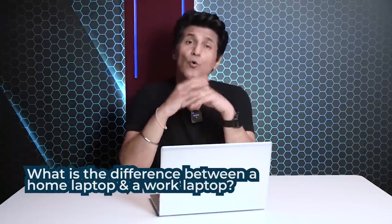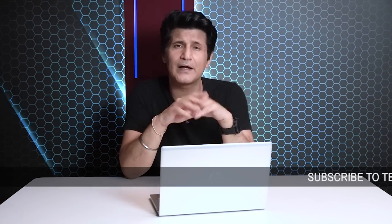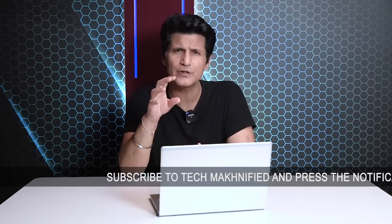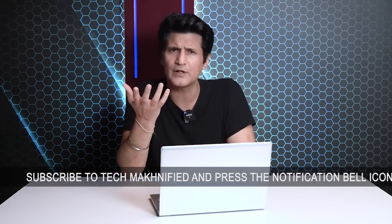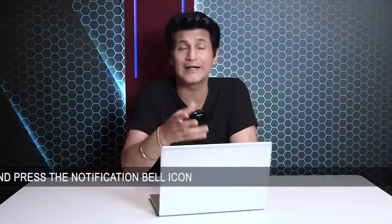Time for a very big question — one that has been part of a long-running debate. How do you differentiate between a home laptop and a work, business, or enterprise laptop? Think about it. You don't have a home and a work phone, home and work headphones, tablet, or smartwatch. So why is there a distinction in laptops?